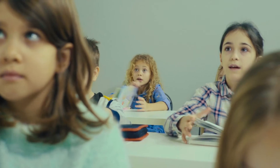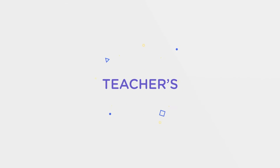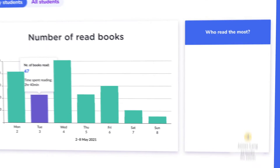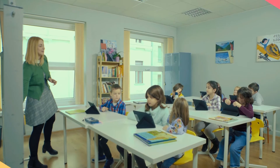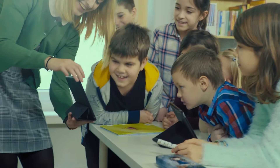Say goodbye to long hours of admin work, testing and reporting. Designed by teachers for teachers, the BookerClass Teachers Dashboard tracks overall engagement, reading habits, assignment completion, level progression and language skill development. Let's free up your time so you can focus on what you do best: teaching.